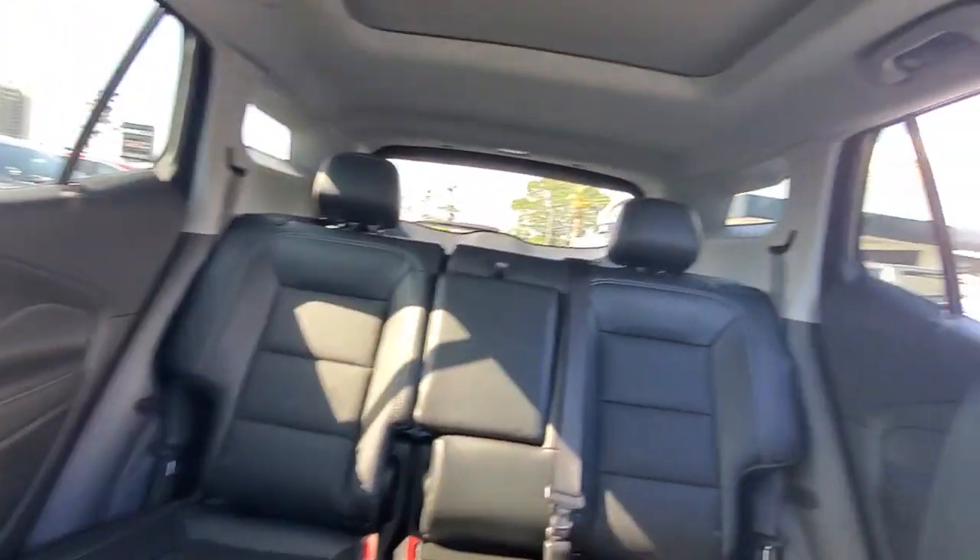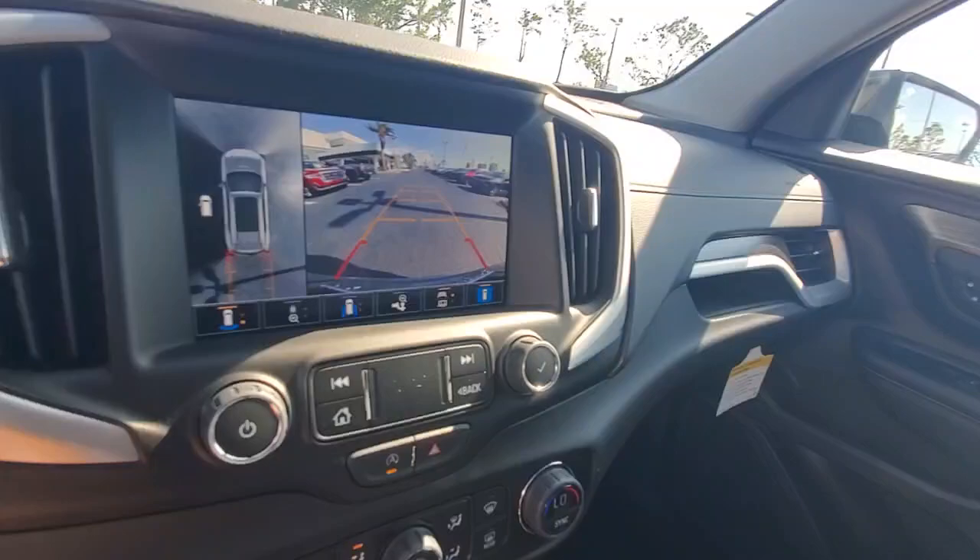Heated mirrors. Fog lamps. Alarm. Dual zone AC. Aluminum wheels.